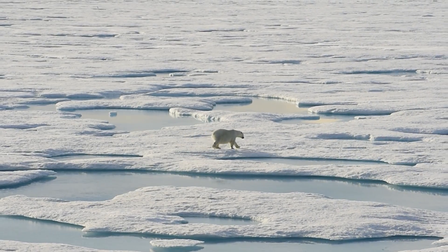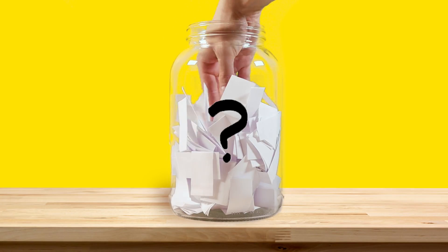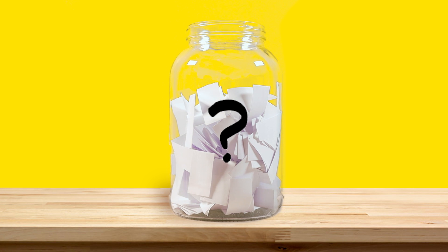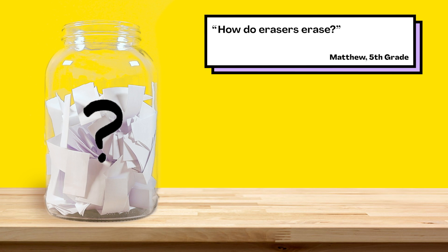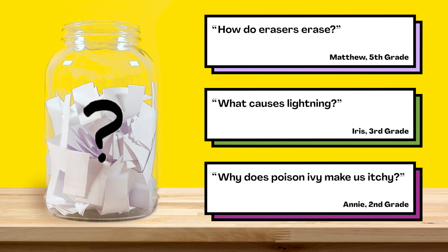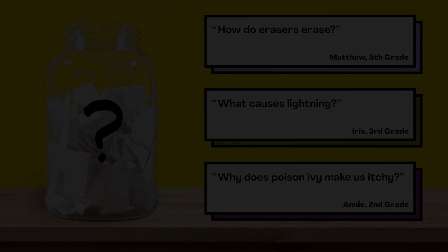That's all for this week's question. Thanks Nathan for asking it. And if you're curious to learn more about polar bears, check out Arctic Adventure: Polar Bears at Play, a live virtual field trip available now on Discovery Education. For the next episode, we reached into our question jar and picked three questions. When the video's done playing, you'll get to vote on one of them. You can choose from: how do erasers erase? What causes lightning? Or, why does poison ivy make us itchy? Submit your vote when the video's over — we want to hear from all of you watching. There are mysteries all around us. Stay curious and see you next week.